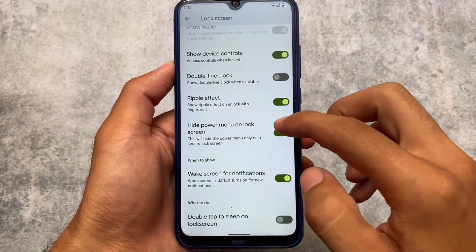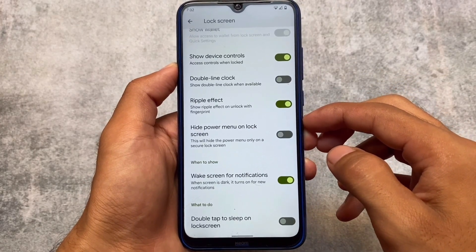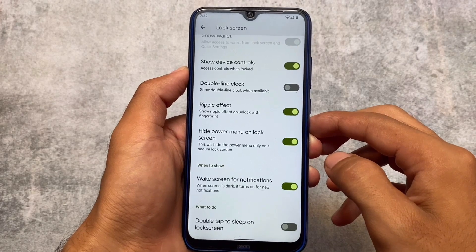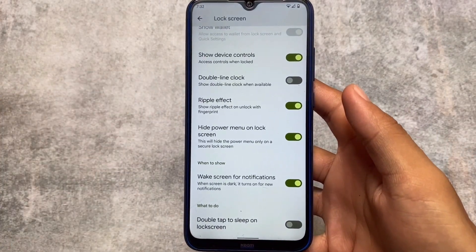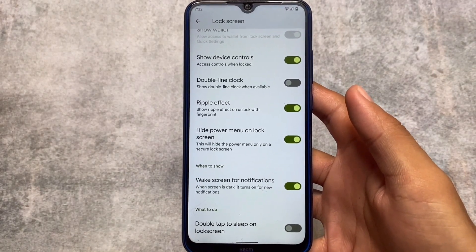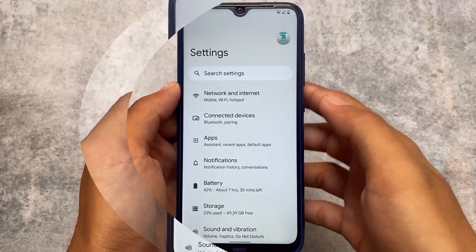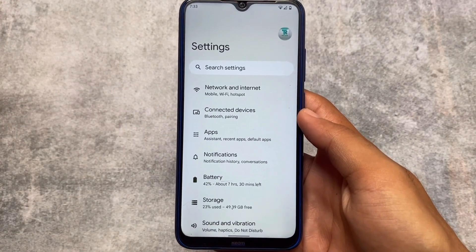Another lock screen option is 'hide power menu on lock screen,' so if your device is locked and you have PIN or password protection enabled, you will not be able to use the power menu. This might be helpful in terms of privacy, but it's all about the user's personal preference — the option is there if you want it, and you can simply disable it if you don't.